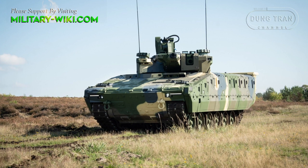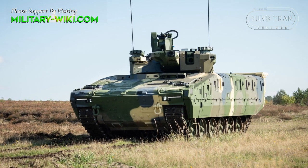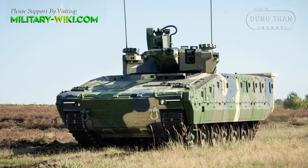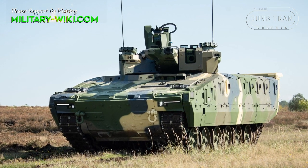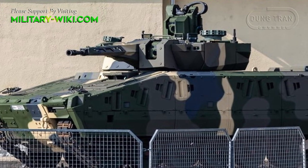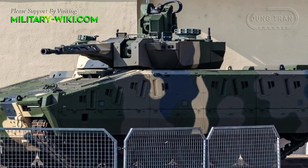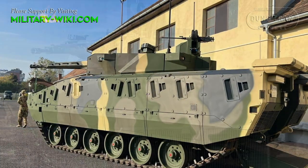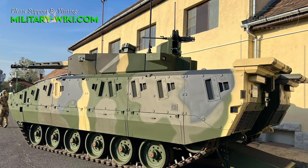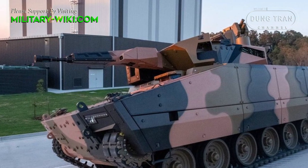The frontal armor of the Lynx can withstand 30mm armor-piercing rounds, while the sides can withstand 14.5mm caliber bullets and artillery shell fragments that burst at least 30 meters away. The vehicle is fitted with modular armor enhancing protection, and the chassis can bear up to 50 tons of weight. A 360-degree camera field for situational awareness consists of six cameras positioned atop the Lance 2.0 turret.